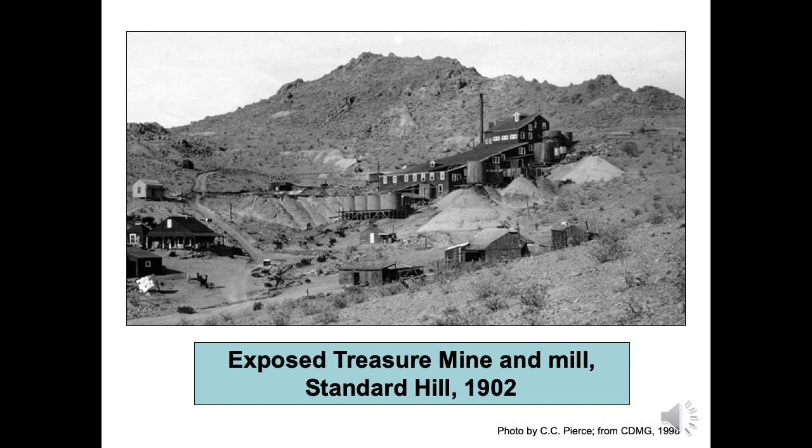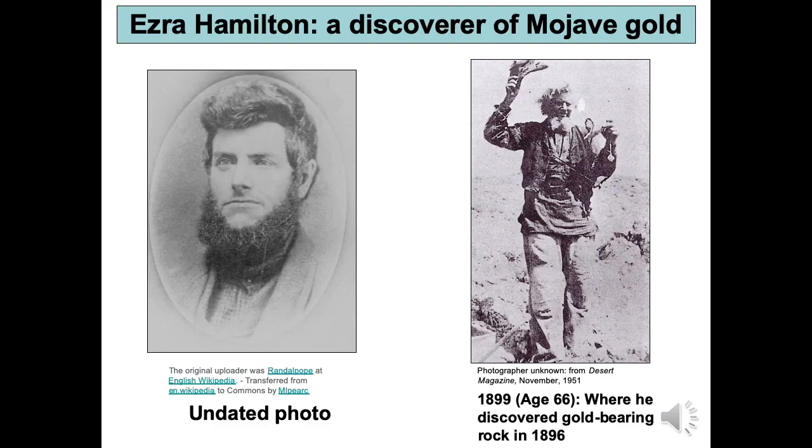Standard Hill was revived in the 1980s when Billaton Minerals USA began exploring there. Mining occurred from 1987 to 1994. The average ore grade was eight one-hundredths of an ounce of gold per ton of rock.